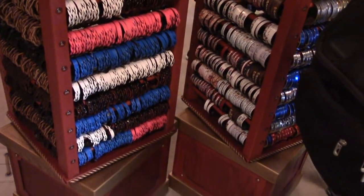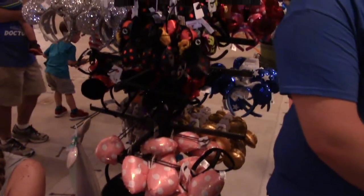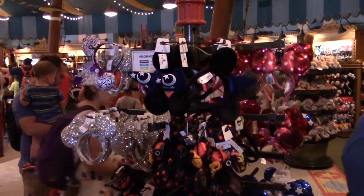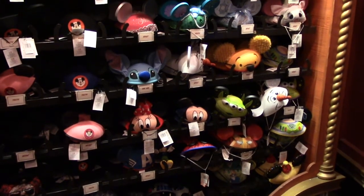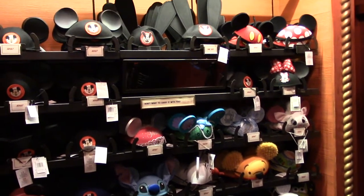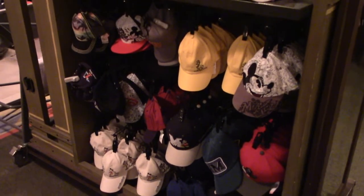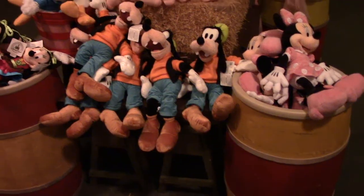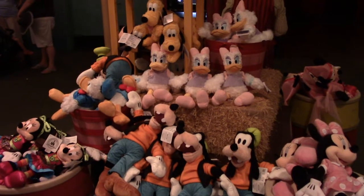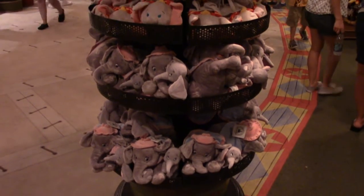There are different colors and designs, multiple different types of hats, and lots of different headbands for girls and boys, men and women, plus other character hats and more traditional baseball-style hats. Of course you're going to have all the different plush characters, and naturally they've got Dumbo the Flying Elephant.